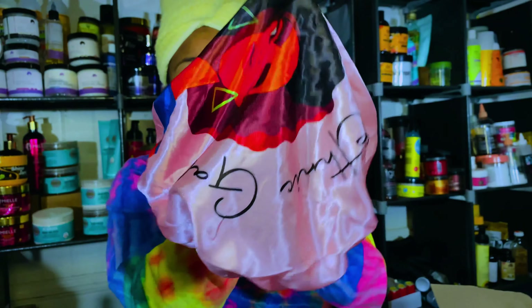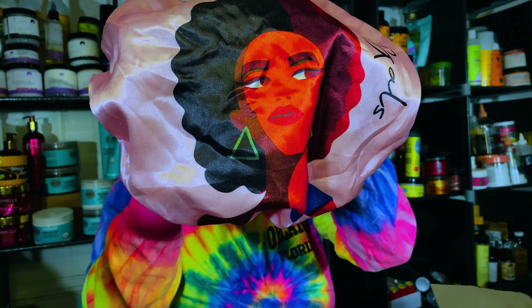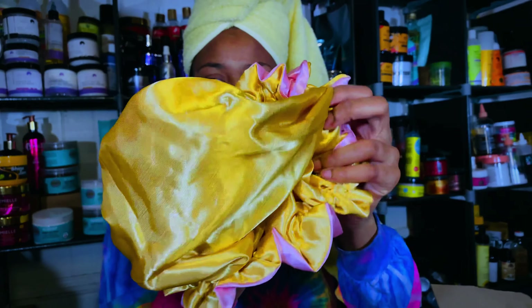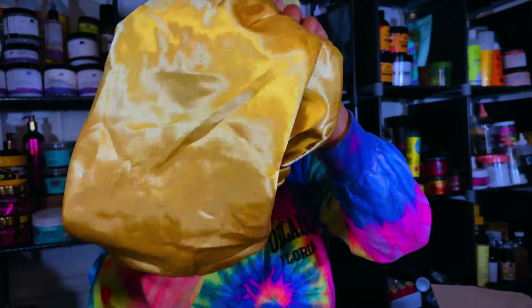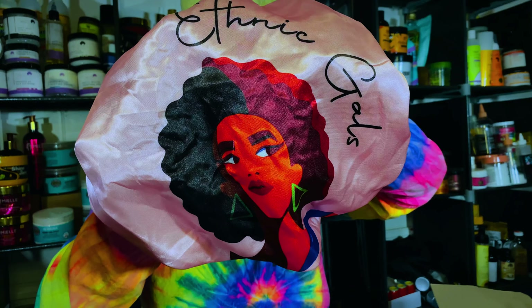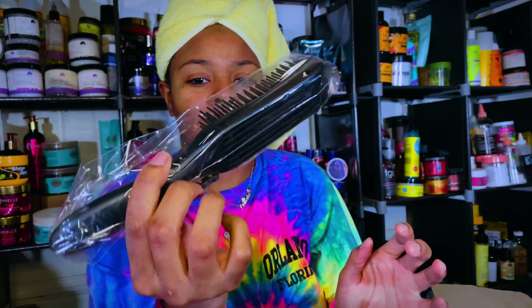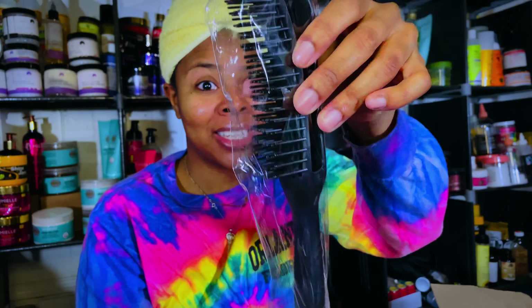She also sent me a beautiful bonnet — check this out. Oh my goodness, it's so big! The material feels absolutely amazing. Look how shiny the inside is. It's a beautiful color. I cannot wait to wear this to bed. I really admire her logo — it's on all her packaging and branding which is really nice. And then the last thing she sent me was her signature brush, which we'll be using today as well.